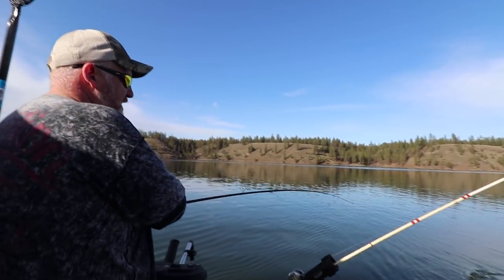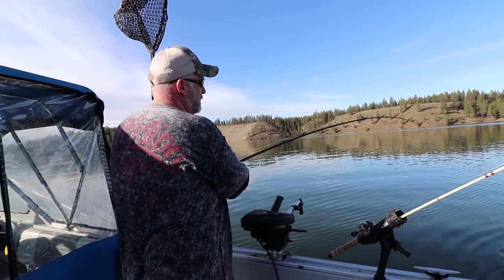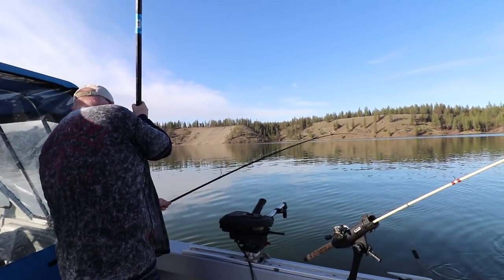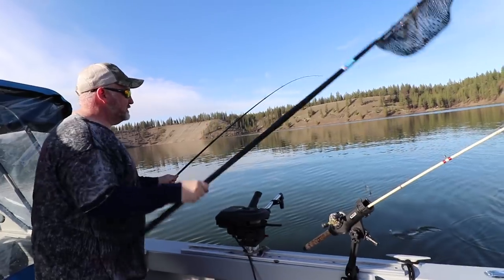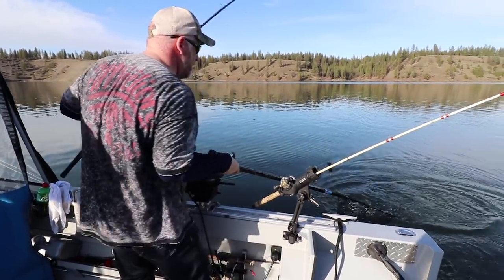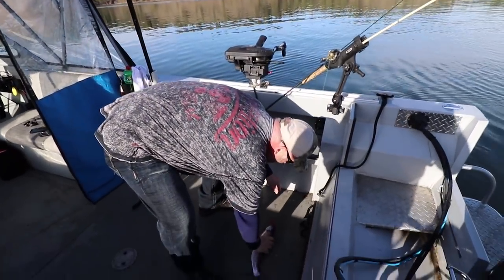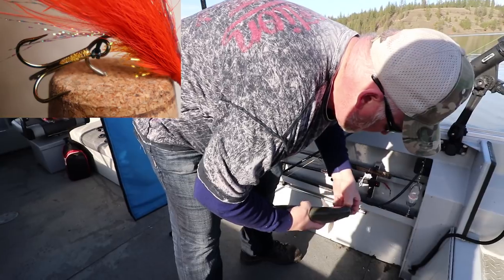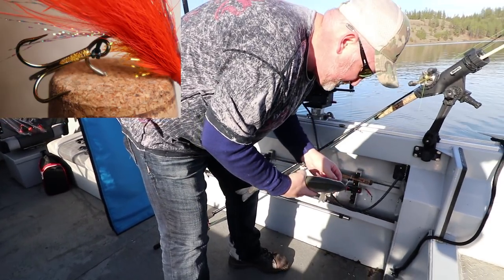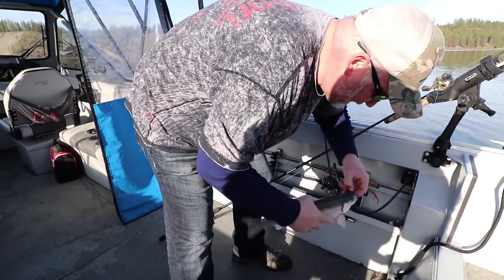Fish on. Second fish — only took about 10 minutes max. Another beautiful rainbow, nice and fat and healthy. The treble hook on these Kikata flies is just locking them in, locking them tight.